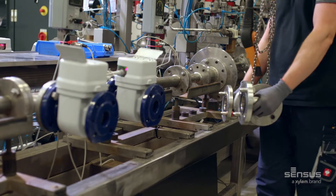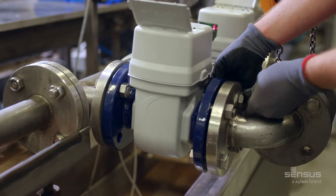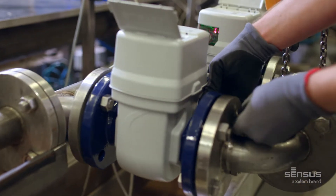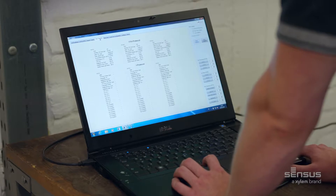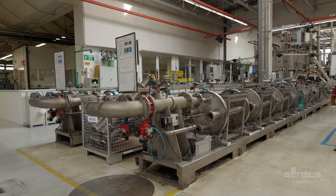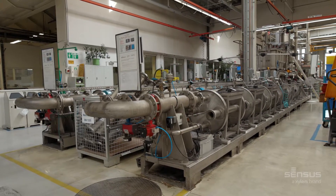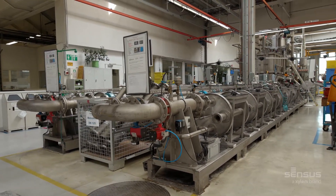Its U0D0 capability maintains accuracy even after 90 degree bends in the pipe and has been designed to go beyond the standard meter MID test regime. Cordinal's 12 liter per hour starting flow detection provides the lowest starting flow rate of any CNI meter in the market, ensuring even the smallest consumption is measured.